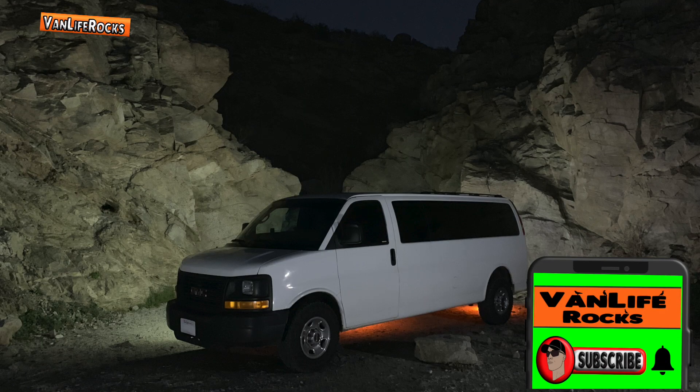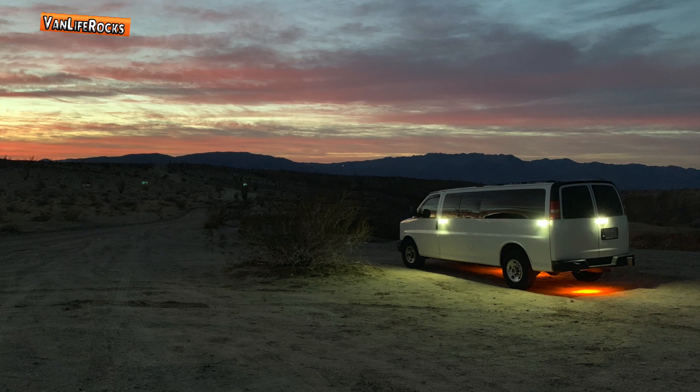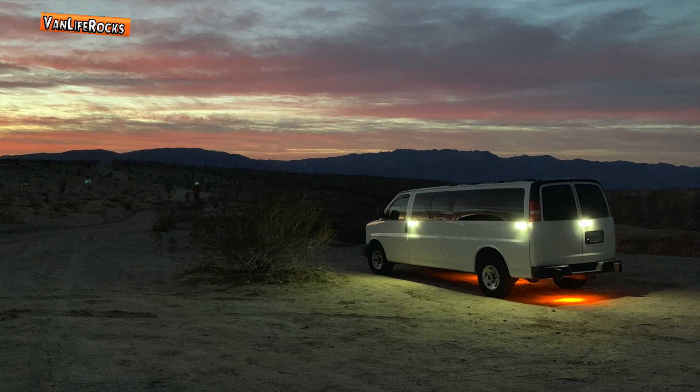Subscribe to Van Life Rocks and visit the website — link down below — where you can visit the podcast, check out photos, listen to some music, and text me any questions that you have and I'll get back to you.